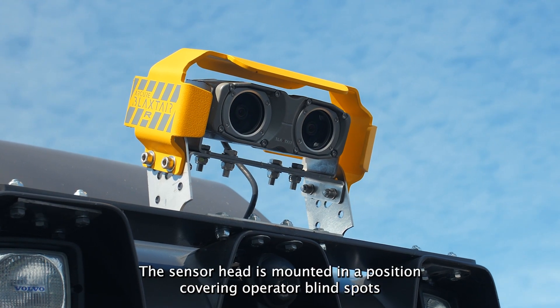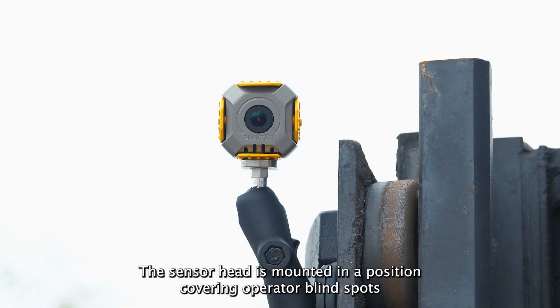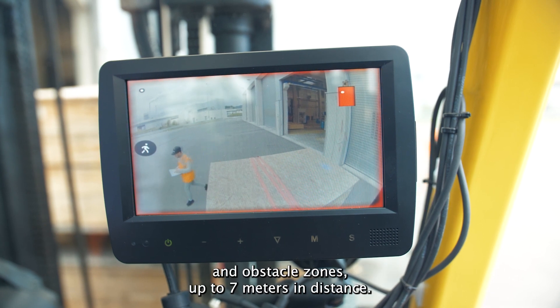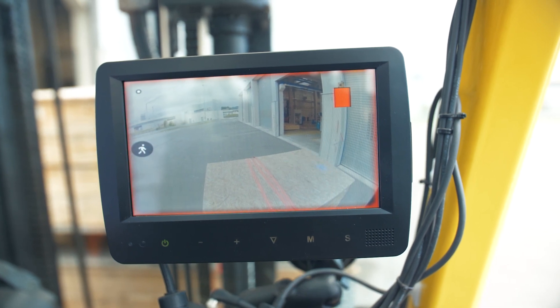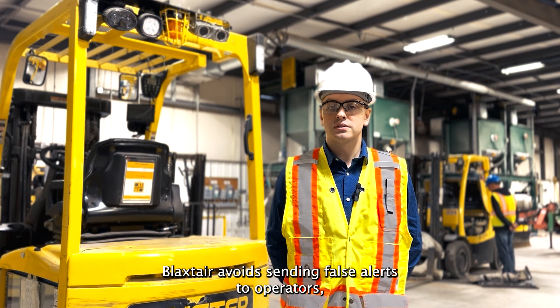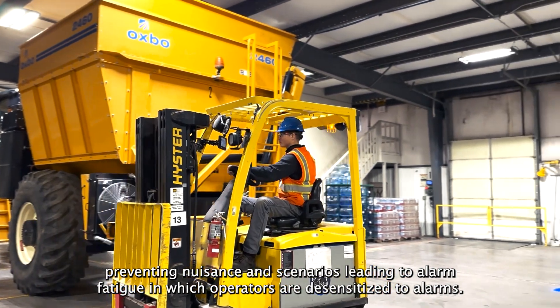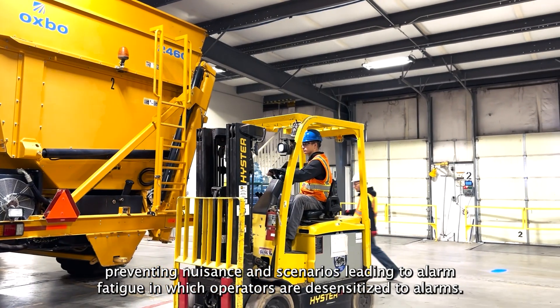The sensor head is mounted in a position covering operator blind spots and uses its lenses to scan the ground of its configurable pedestrian and obstacle zones up to seven meters in distance. Blackstair avoids sending false alerts to operators, preventing nuisance and scenarios leading to alarm fatigue in which operators become desensitized to alarms.